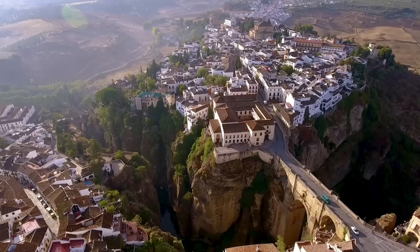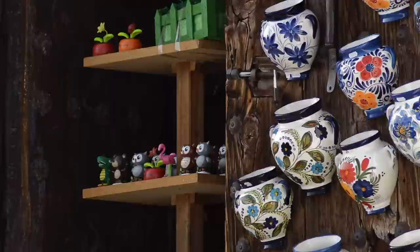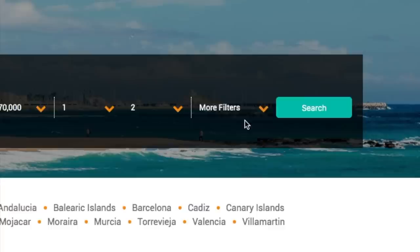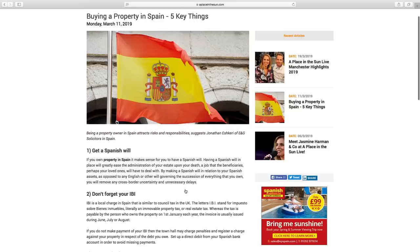Like buying here in the UK, it's important that you carry out thorough research on what, where and how you're going to purchase in Spain. Thankfully, there are a number of useful ways to carry out this research. First up, aplaceinthesun.com lists over 40,000 Spanish properties where you can set your price range, location, property type and find quirky traits by using keywords. The website also features up-to-date case studies from buyers, news stories and market reports to keep you in the loop.